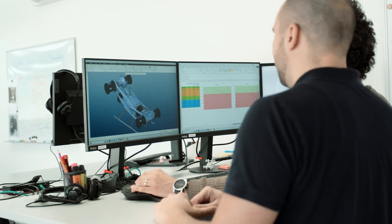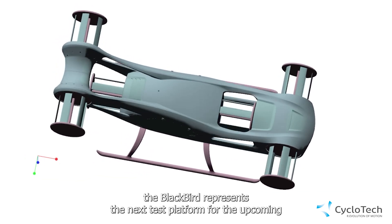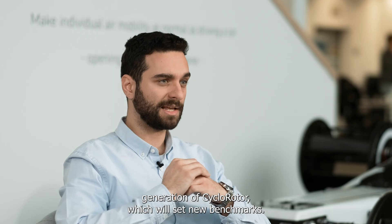The development of the next generation demonstrator: the Blackbird. Building on the successes of its predecessor, the Blackbird represents the next test platform for the upcoming generation of cyclo-rotor, which will set new benchmarks.